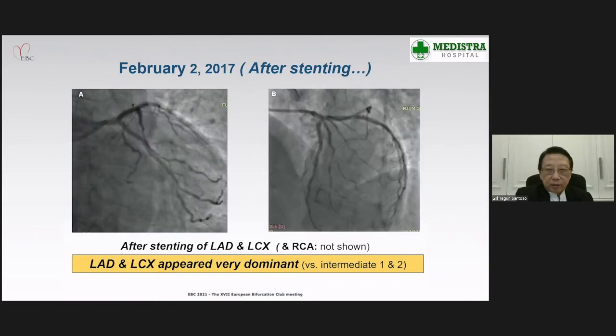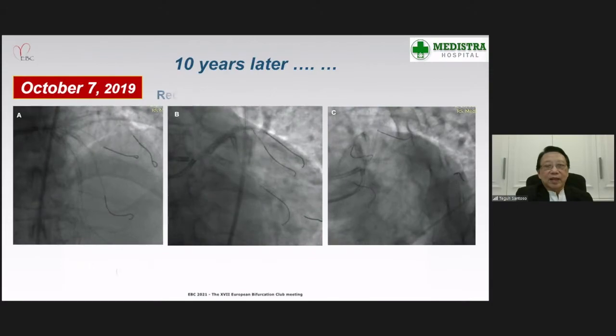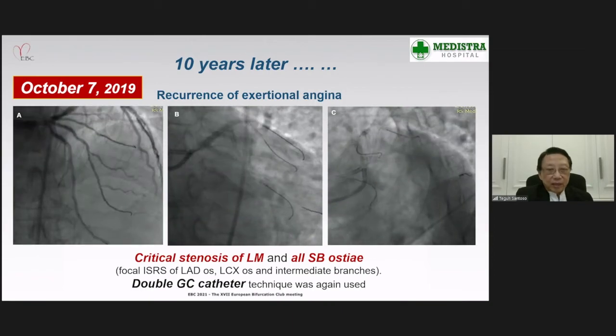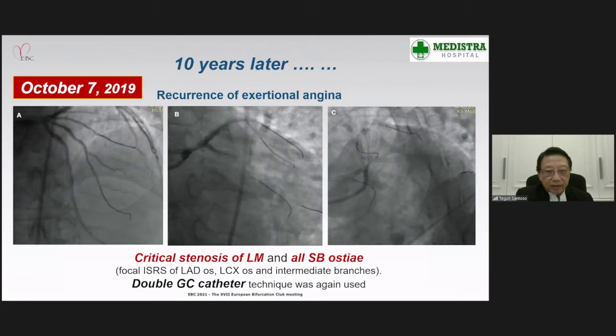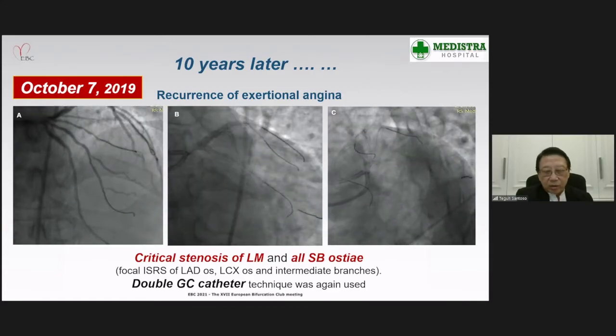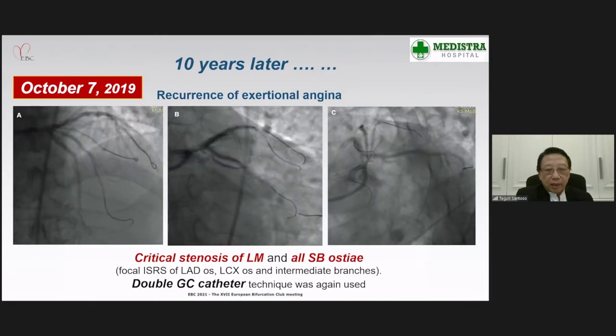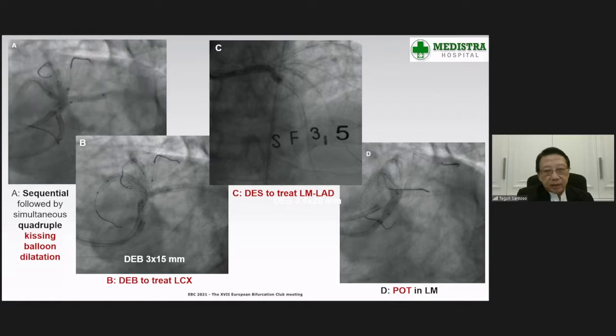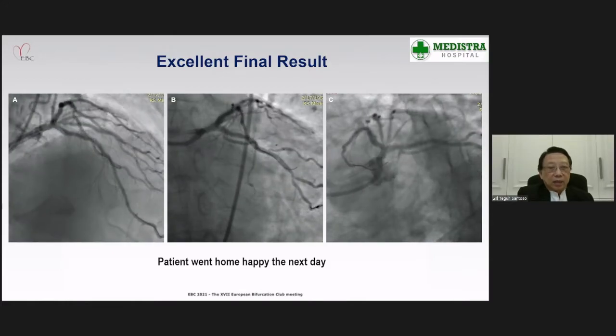LAD and LCx appeared dominant compared to both intermediate branches. Ten years later, the patient showed up again because of recurrence of exertional angina. At this time, the left main had a very nasty-looking diffuse and critical stenosis, and there was focal in-stent stenosis in the ostium of the LAD, LCx, and all side branches. We again used a double guiding catheter technique, performed sequential followed by quadruple kissing balloon dilatation. We used a DEB to treat LCx in-stent stenosis and DES to treat left main to LAD, finishing the case with OCT of the left main, obtaining excellent results.